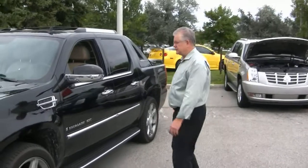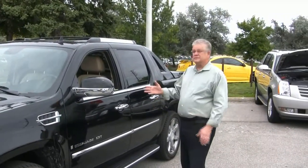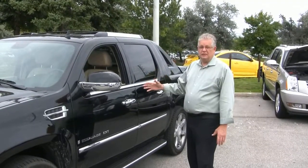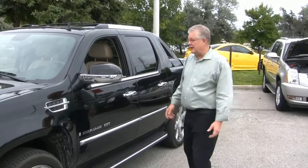You've got to come in and test drive this car. I'm going to tell you something — right now, this is my general manager's demo. If he knew I was doing this video, he'd be shooting me. We've got to sell it. I want to surprise him. We'll get him another one if we have to.